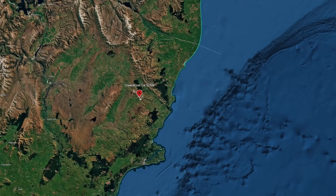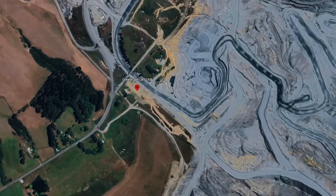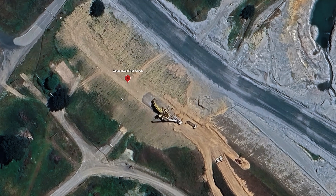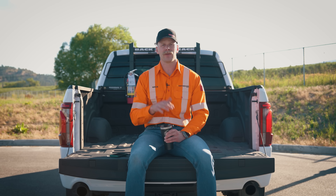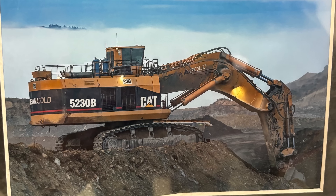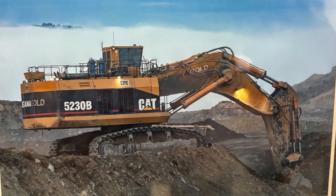This machine is currently parked at Oceana Gold's Discovery Center, adjacent to Fraser's Pit, and is accessible to the public. If you want to go check it out, you can drive right up to the machine, stand in the bucket, and take in the views of Fraser Pit. I highly recommend visiting — it's the first 5230B delivered in the world and only one of seven ever made. Definitely worth the trip.